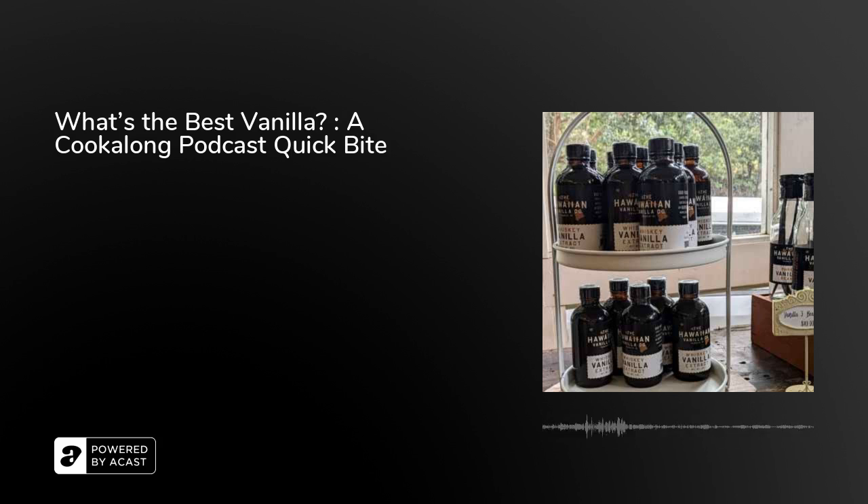That means Nestlé and Unilever and other large commercial buyers are buying up what little pure extract there is. That means there's less for you to buy in the grocery store, which means it's more expensive. So when you try to go baking, you're paying more because Nestlé wanted it first.